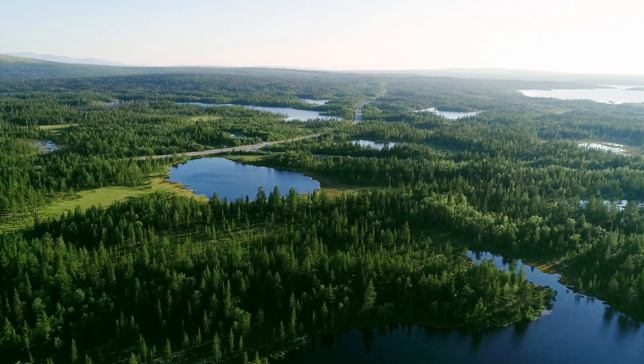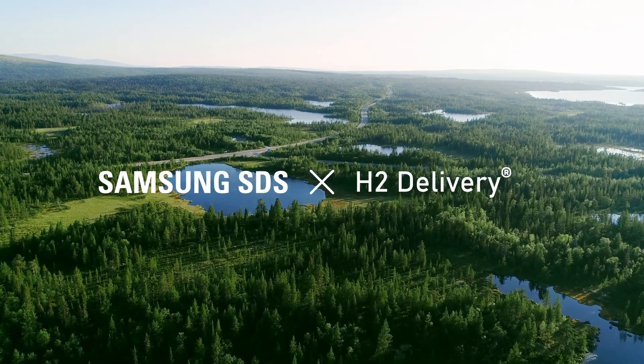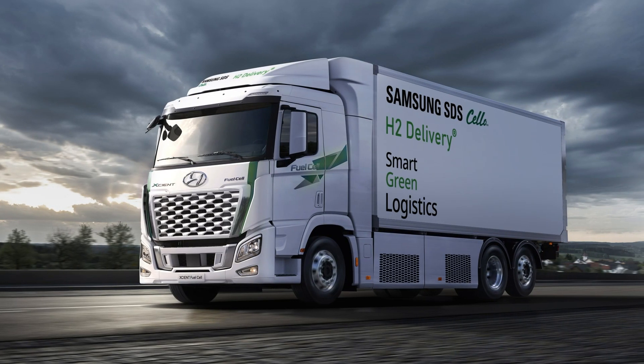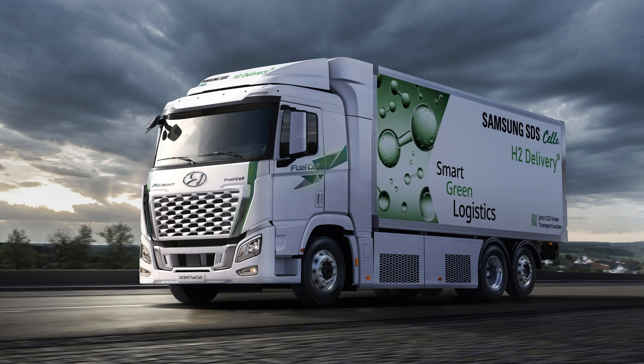In line with this global trend, Samsung SDS joined hands with H2 Delivery, a company specializing in implementing eco-friendly logistics, to push ahead with green logistics using hydrogen fuel cell trucks.